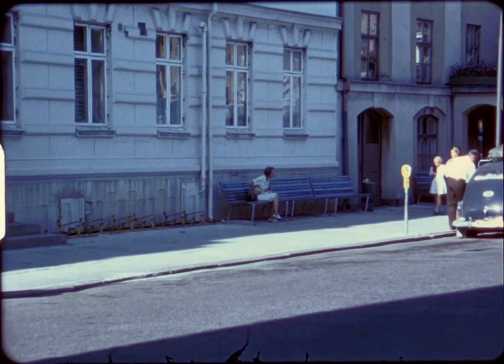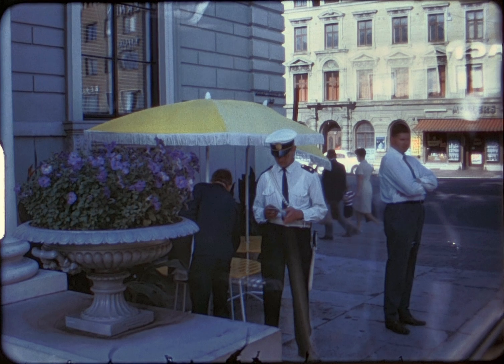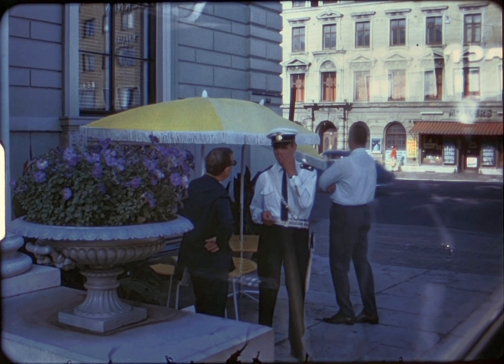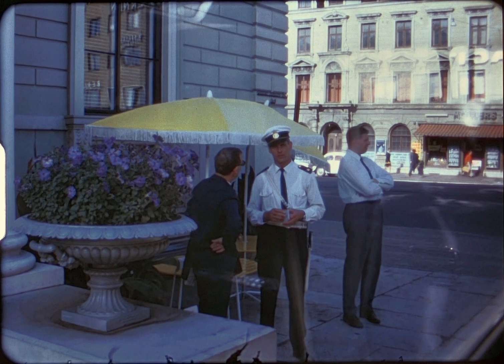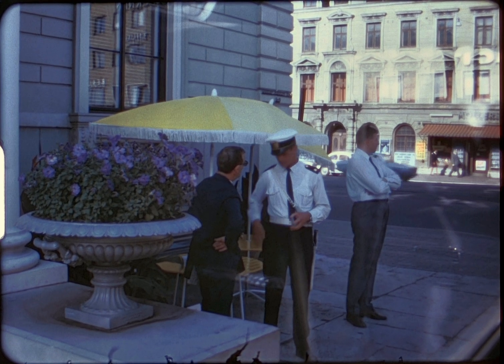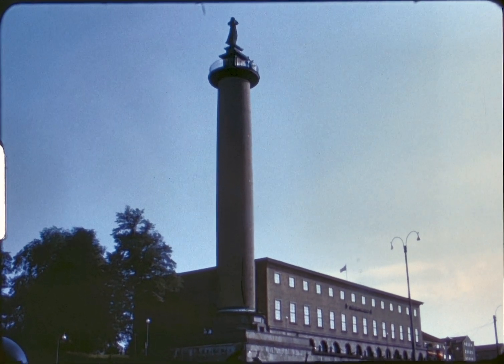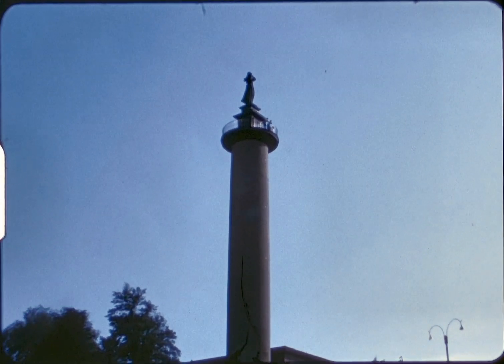We decided to wait for a bus to take us back to the ship. From the bus we get a good picture of a Swedish policeman. Near the dock was the maritime museum and seamen's tower with the statue of a seaman's woman looking out to sea.